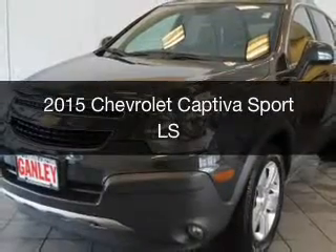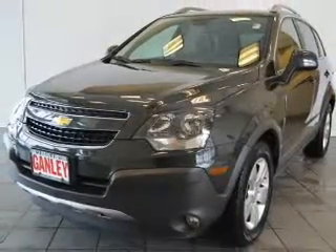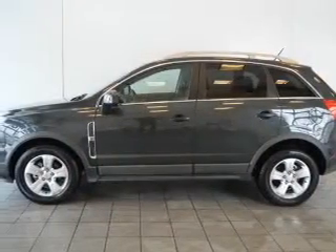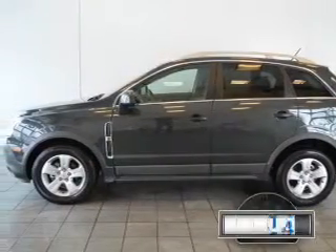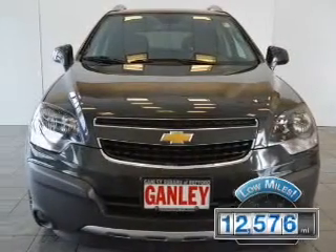This is a used 2015 Chevrolet Captiva Sport. It's powered by a front-wheel drive engine and an automatic transmission. With fewer than 15,000 miles, this vehicle has a long road ahead.